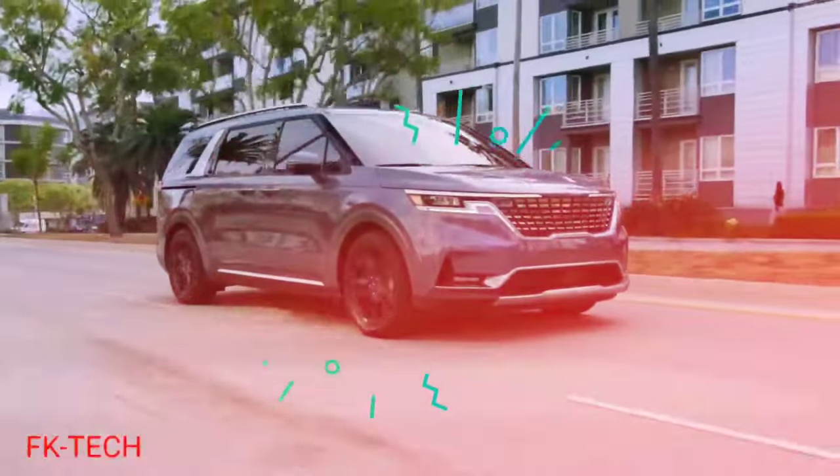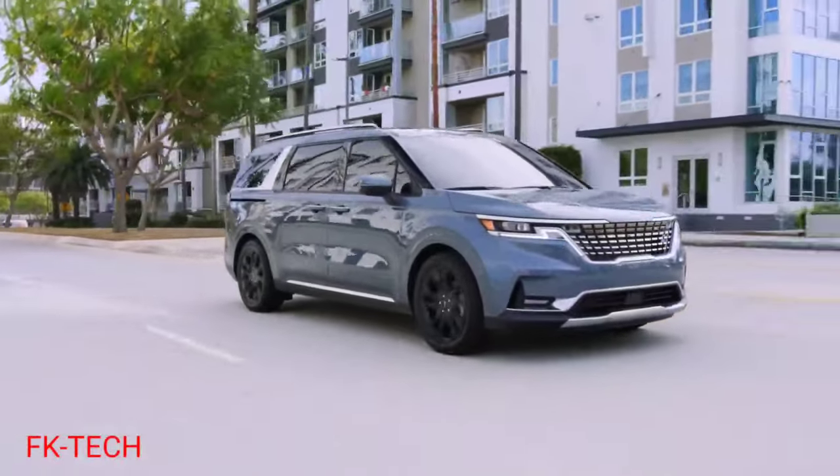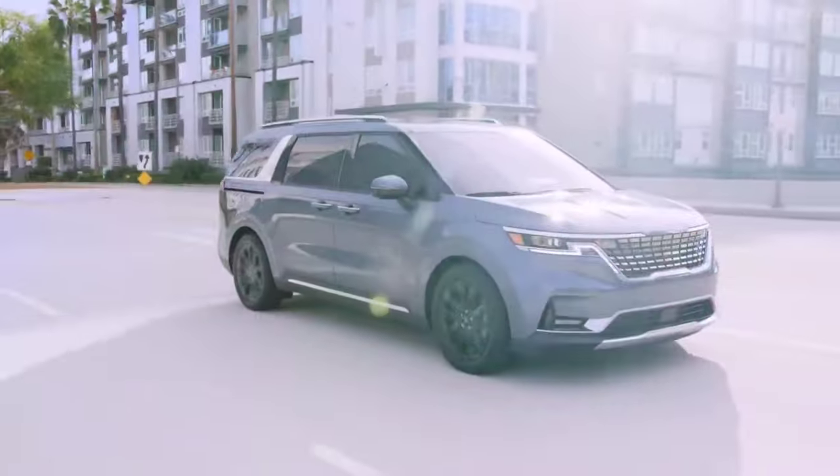FK Tech here. Modern minivans offer many of the amenities found in high-end luxury cars. We planned a top-shelf outing to prove it, but then things went awry.